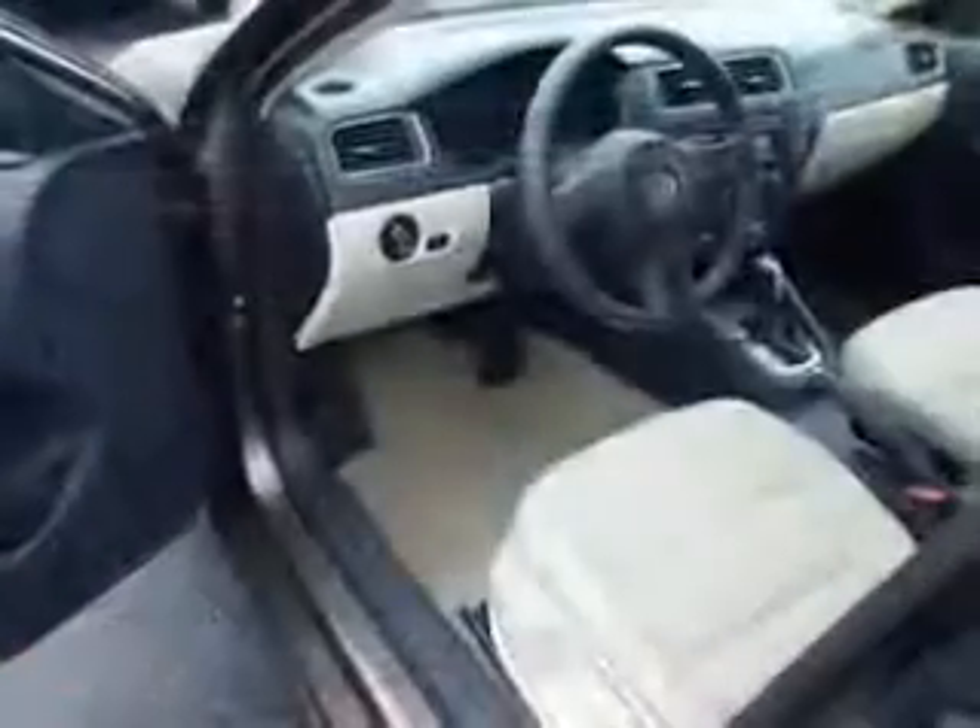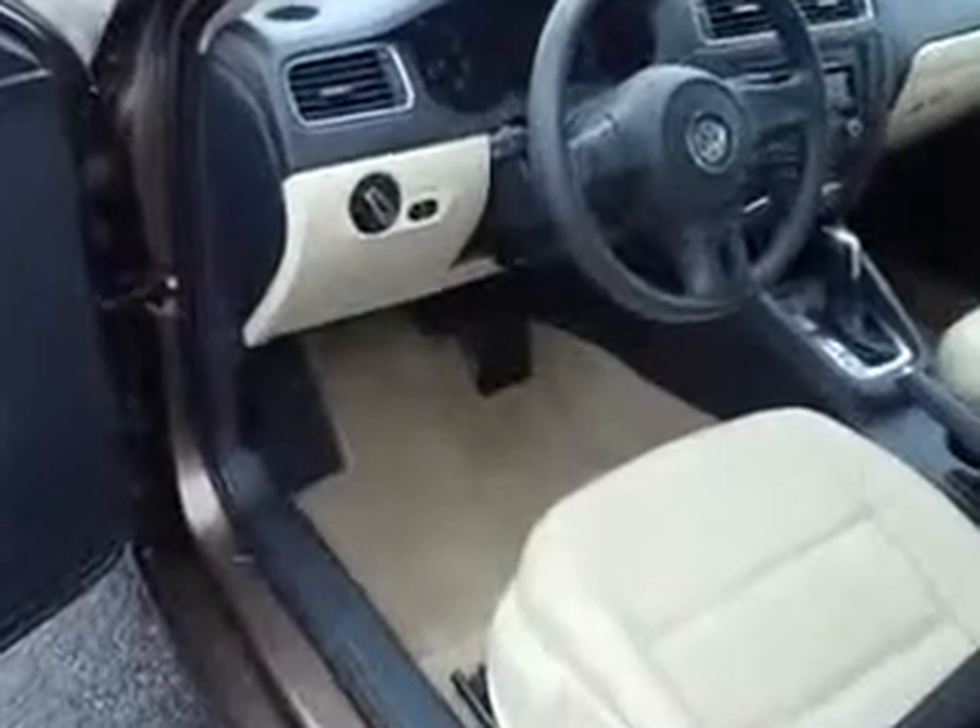Have peace of mind in this 2011 Volkswagen Jetta. See us at Kulp Car Rentals today.